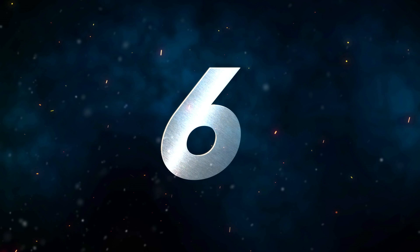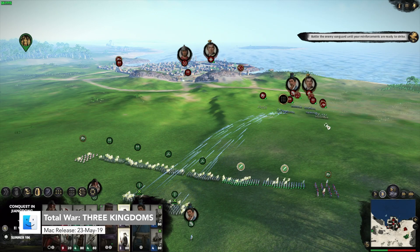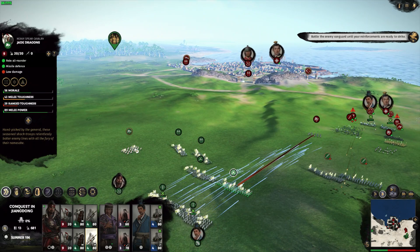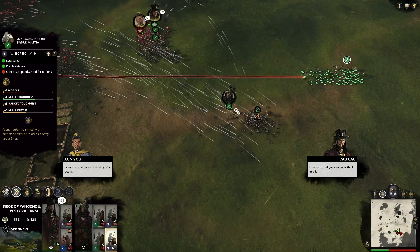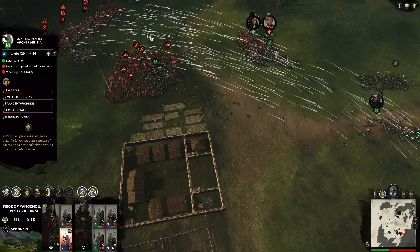Number six, we have Total War: Three Kingdoms. This is the latest Total War game and is the first time it's set amid the epic conflicts of ancient China in AD 190. Players can choose from 12 warlords and conquer the Middle Kingdom. It mixes turn-based tactics with massive real-time battles. Total War: Three Kingdoms is actually the fastest-selling game in the series, selling one million copies in its first week — incredible.